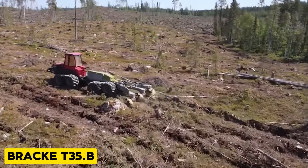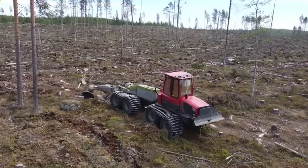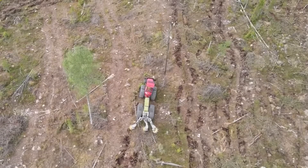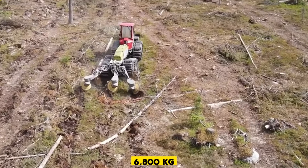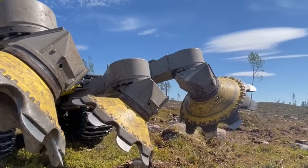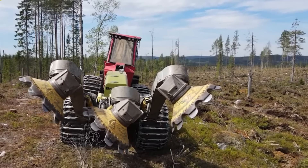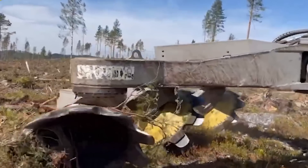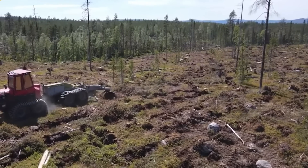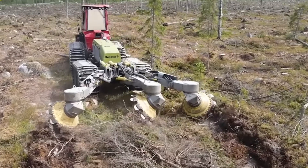The BRCA T35B is a powerful disc trencher suitable for large scarification objects that attaches to large prime movers. It weighs 6,800 kilograms and has a disc diameter of 1,000 millimeters. This machine has a PLC-based control system that ensures efficient trenching, and it creates planting spots with inverted humus, mineral soil mounds, and more — basically taking the role of a gardener preparing the soil for new growth.